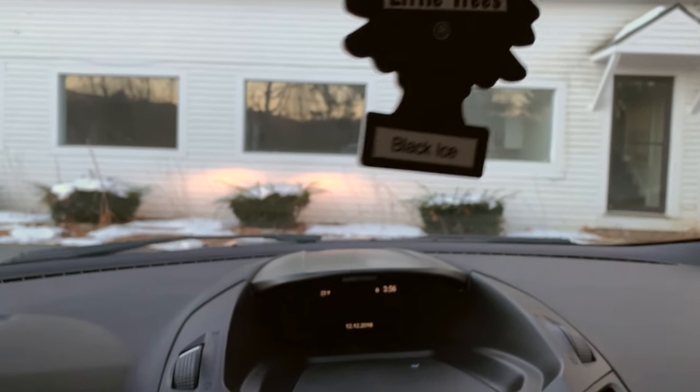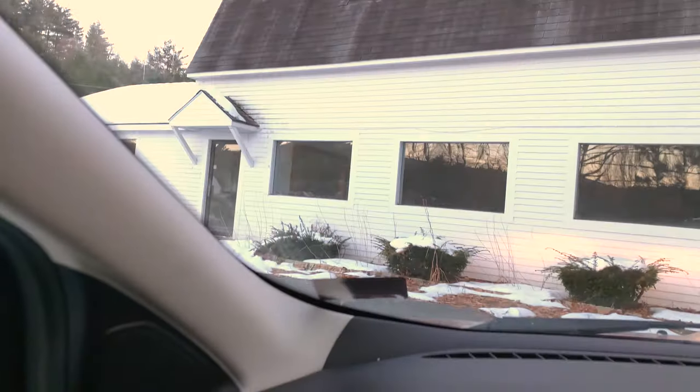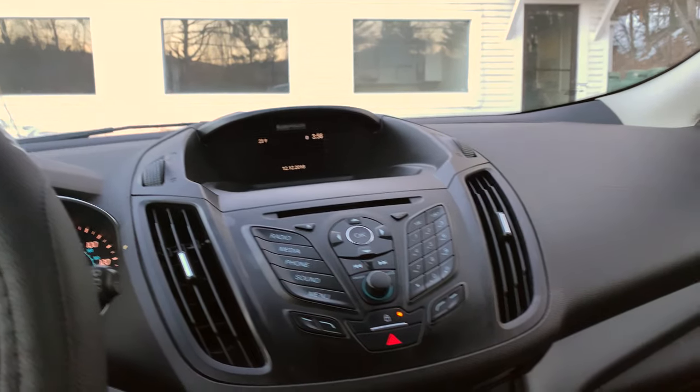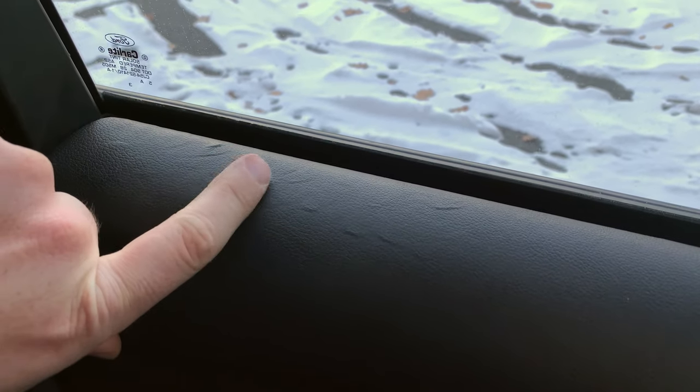Well, here it is. The escape is done. We have a registration sticker now for inspection. We are registered, we are insured, and we are clean — as clean as we can get with this car. You can see where the previous driver was resting their arm here for a quarter million miles.